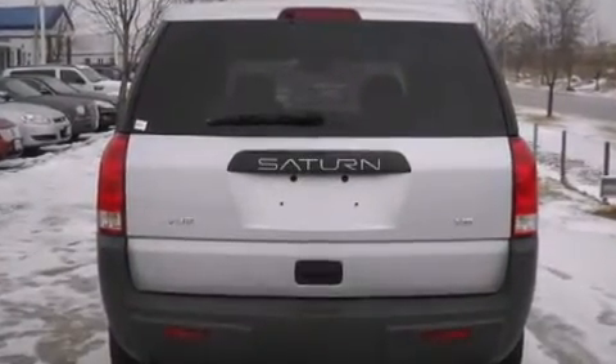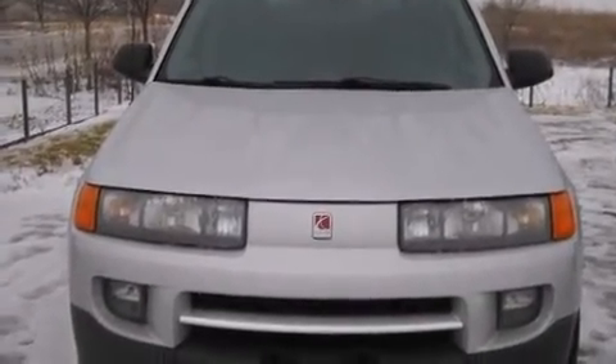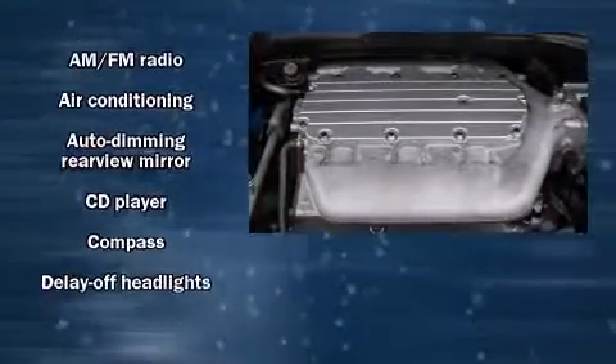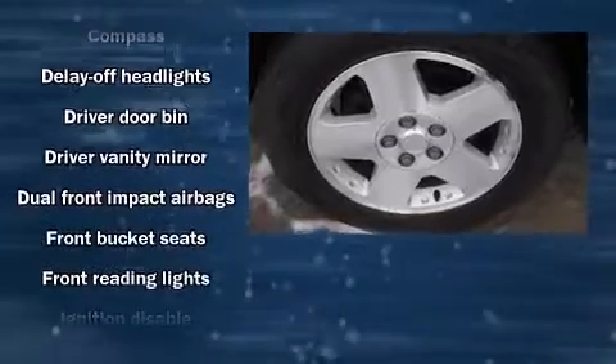It's equipped with tons of terrific amenities, but it won't break your budget, such as remote keyless entry, a rear window wiper, a leather steering wheel, an automatic dimming rear-view mirror, front fog lights, and power windows.